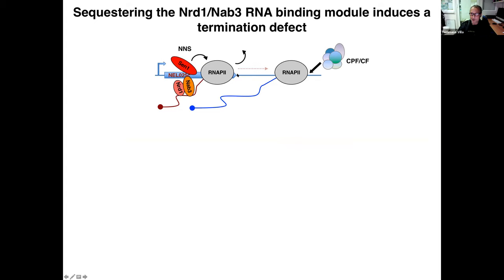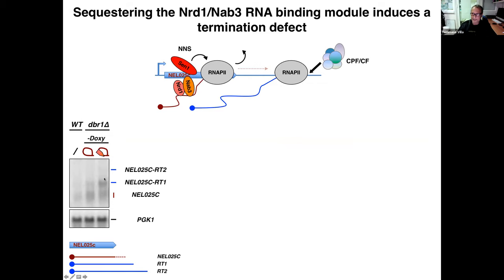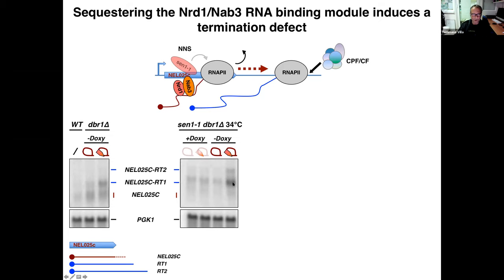When NNS termination fails, read-through molecules that are longer and stable are produced — and this is indeed what we observed at one test CUT: we detected these read-through species by northern blot. We then used a thermosensitive Sen1 mutant that imparts a partial NNS termination defect at the semi-permissive temperature, and in this context expression of the decoy exacerbated production of read-through molecules — detecting not only stronger accumulation of the RT1 species but also a longer species.